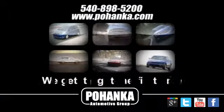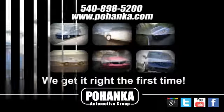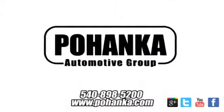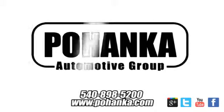At Pohenka Auto Group, we get it right the first time. Discover a better, faster and less expensive way to buy your next vehicle today at the Pohenka Auto Store nearest you.